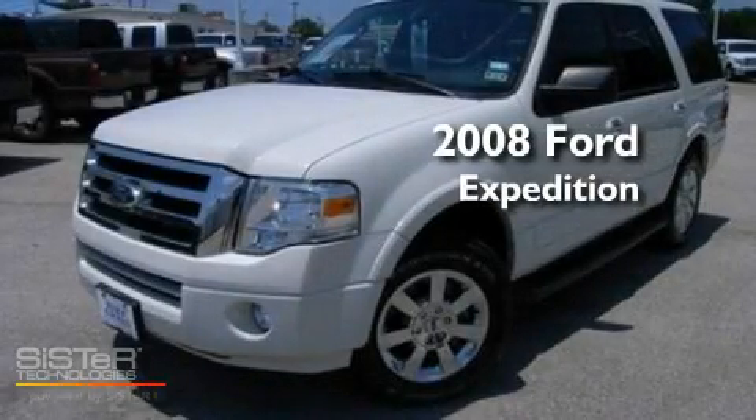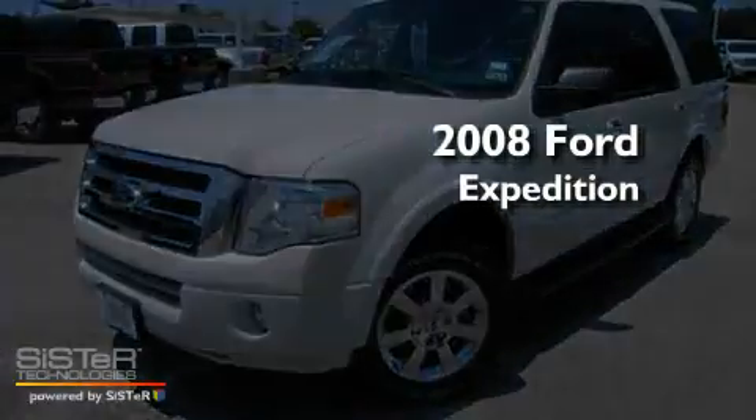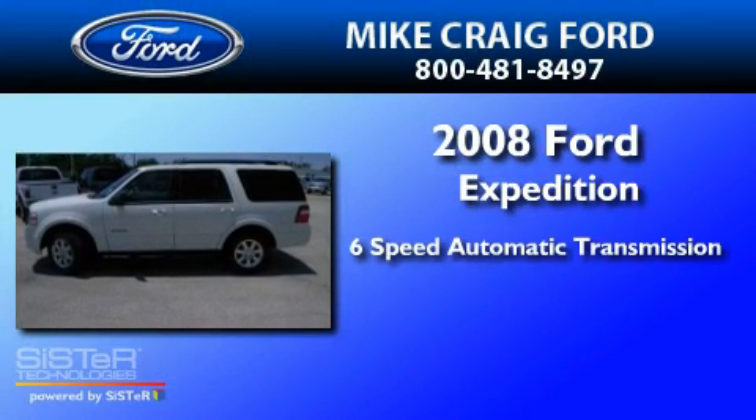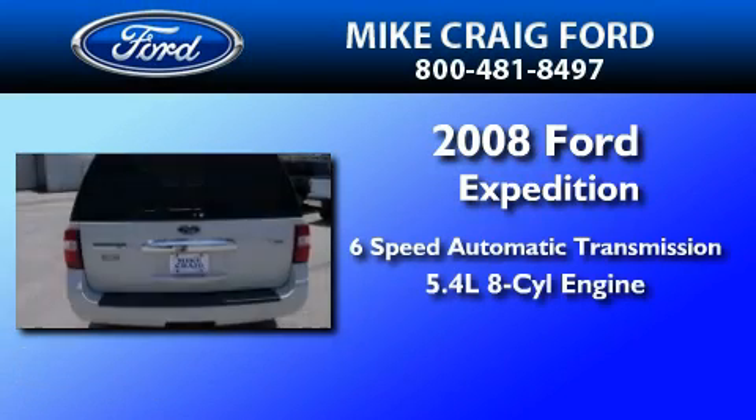This is a 2008 Ford Expedition. This SUV has a six-speed automatic transmission and a 5.4-liter V8.